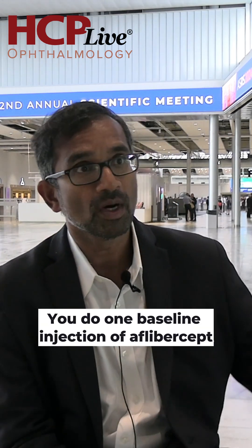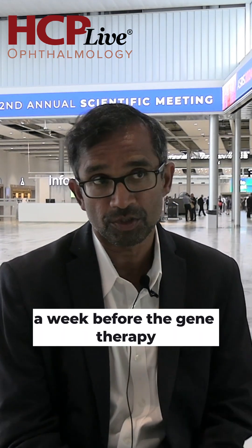It's a six-month data, a one-year study. It's gene therapy — a single injection. You do one baseline injection of Aflibercept a week before the gene therapy.